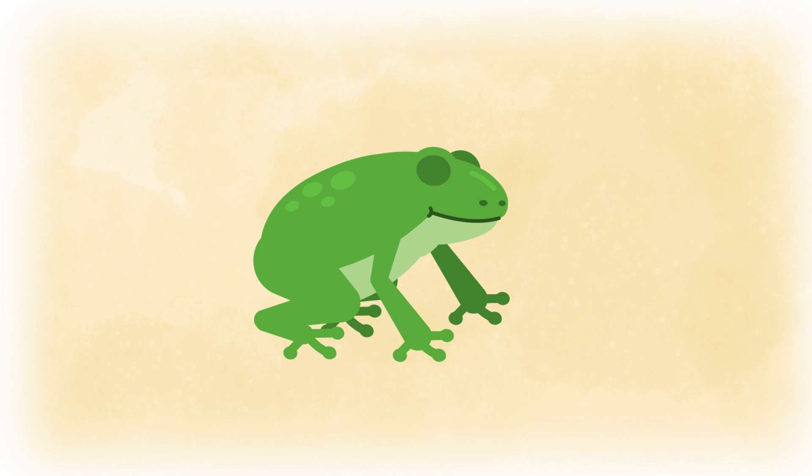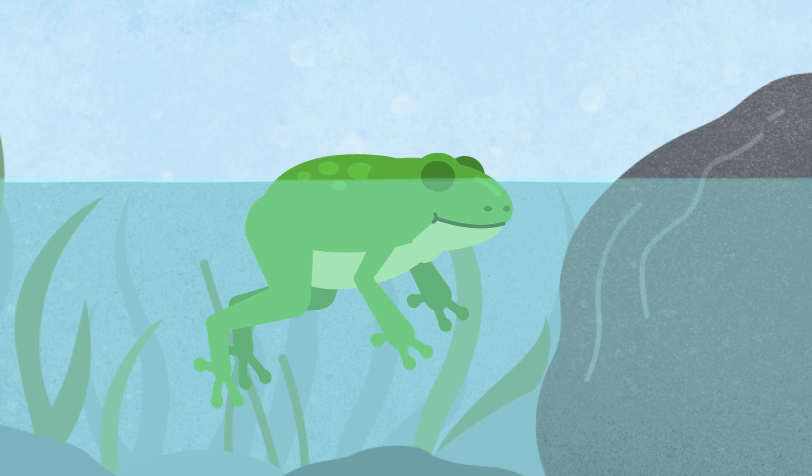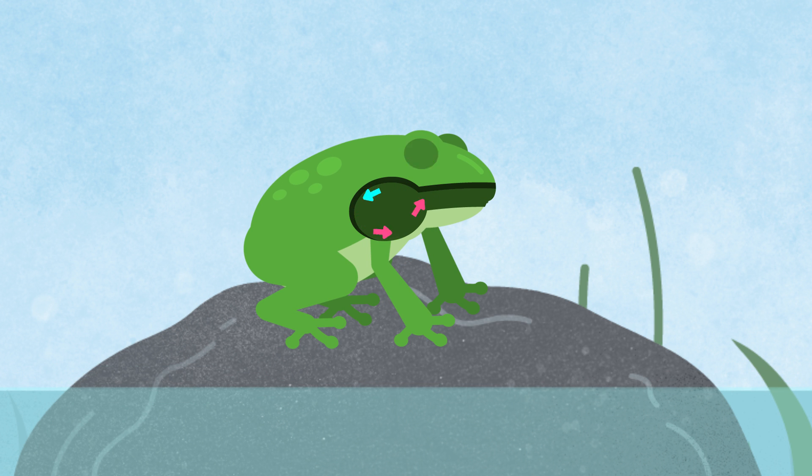Frogs are amphibians. They can breathe underwater through their skin. They also have lungs like people and can breathe air.